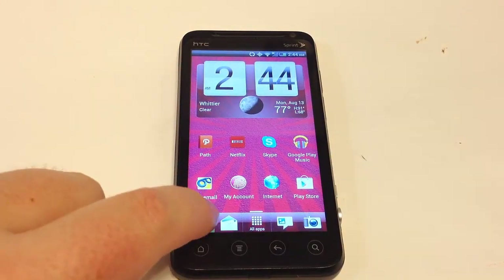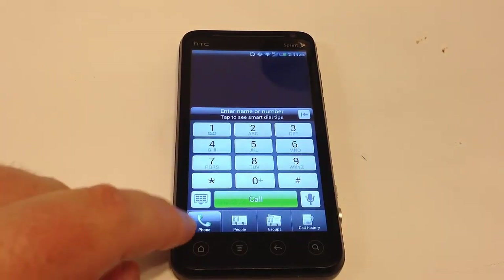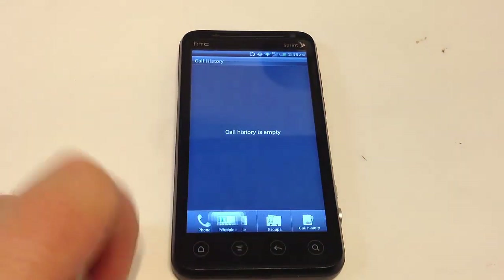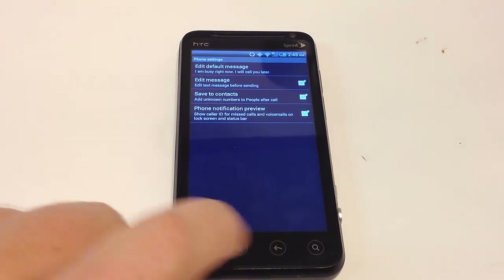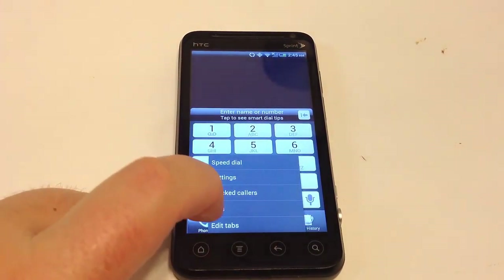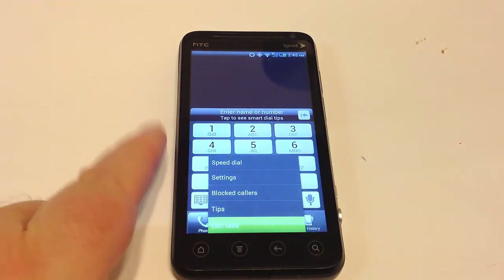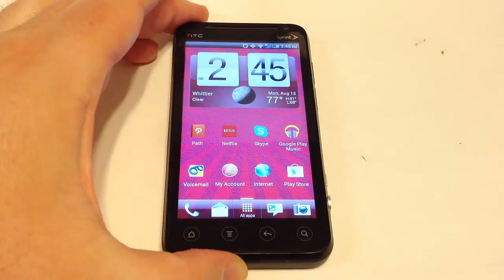Another feature common with Android is the phone menu. You can do all the normal things with phone settings — phone, people, contacts, groups, and call history. In the menu you can set up speed dial, various settings, block calls, and access dialing tips. You can also edit tabs if you want to customize there — the standard Android phone customization.